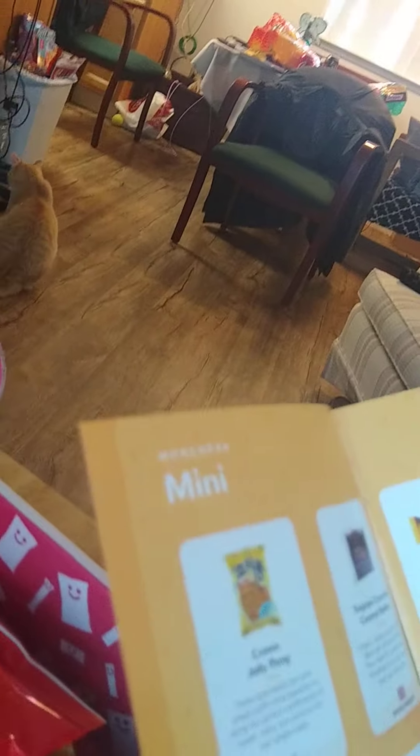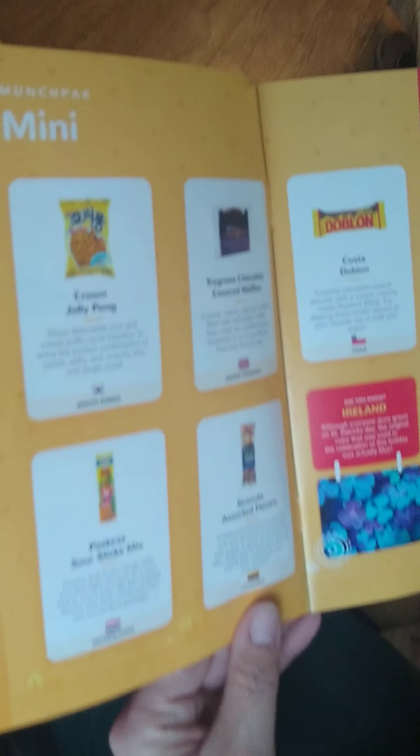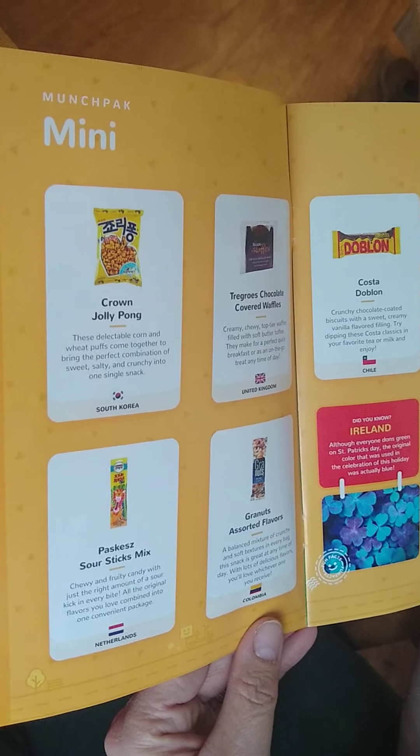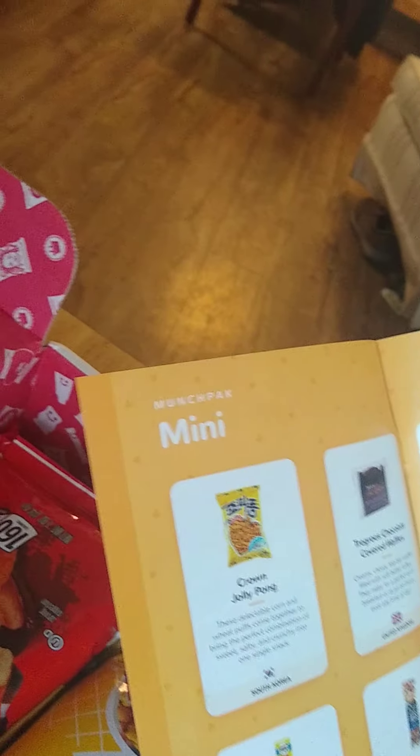Pasky sour sticks from the Netherlands, granites assorted flavors from Colombia, and a three-bit chocolate bar from Poland.